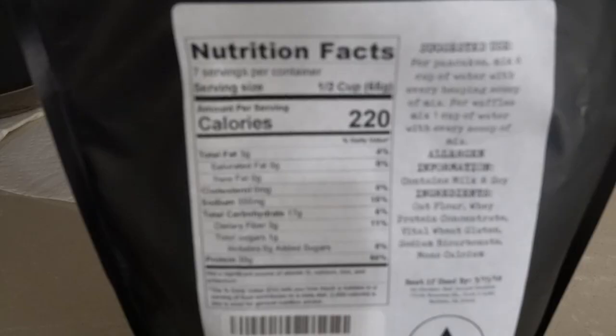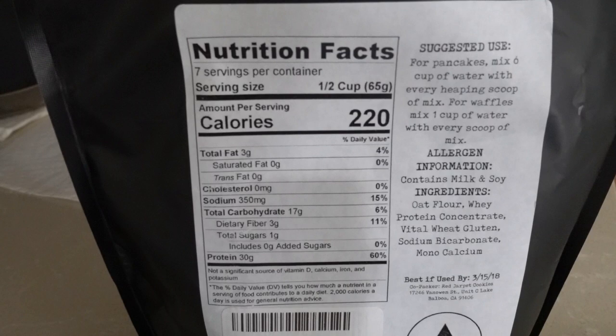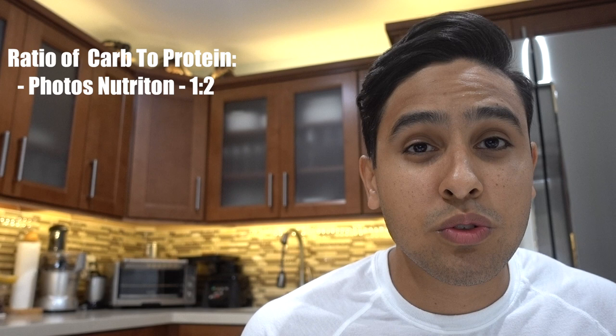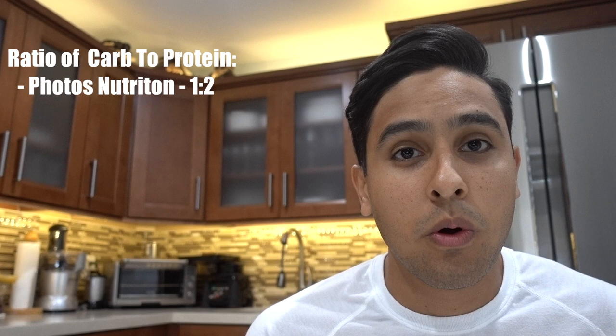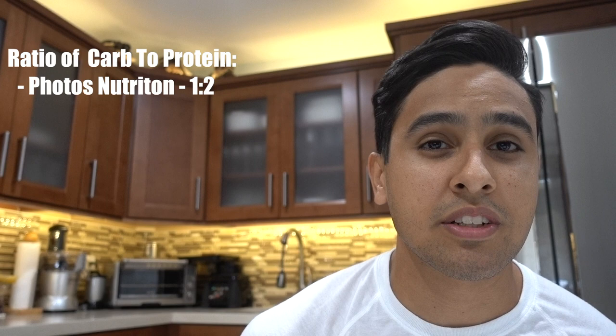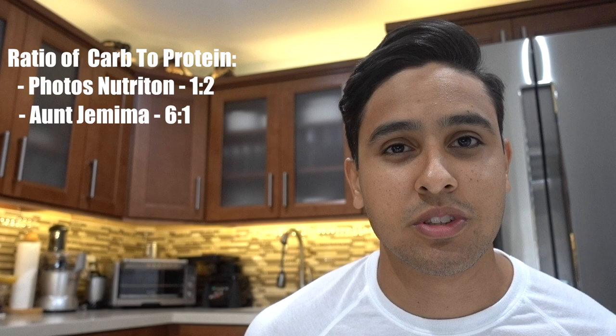Before I actually get into cooking the pancakes, I want to talk about the macros. For one serving of Foros Nutrition you have 3 grams of fat, 17 grams of carbs, and a whopping 30 grams of protein. This consists of a 1-to-2 ratio of carbs to protein, which is ideal when you're on a cut — you want more protein and less carbs. As opposed to Aunt Jemima's pancake mix, which has 2 grams of fat, 31 grams of carbs, and only 2 grams of protein.